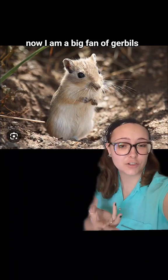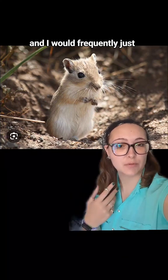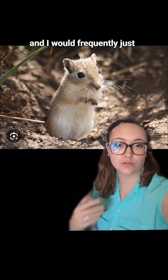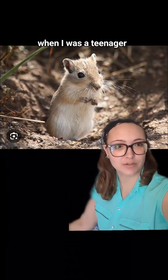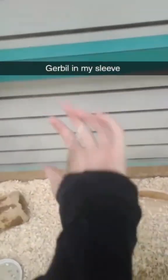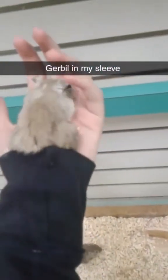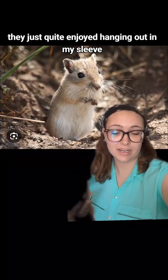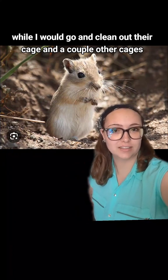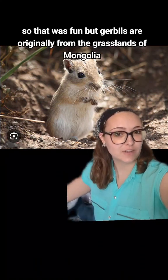I am a big fan of gerbils. I used to do some work at a pet store, and I would frequently just walk around with at least one gerbil in the sleeve of my hoodie when I was a teenager. They quite enjoyed hanging out in my sleeve while I would go and clean out their cage and a couple other cages, so that was fun.